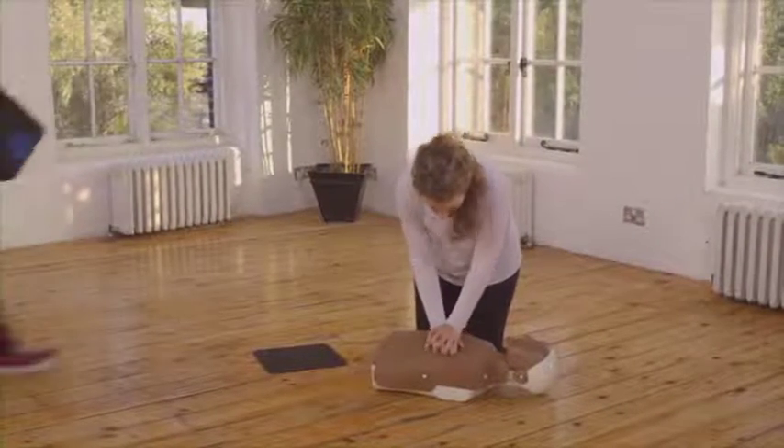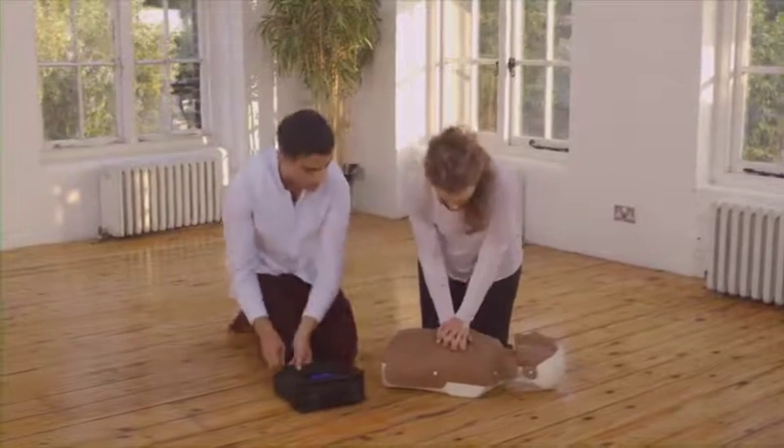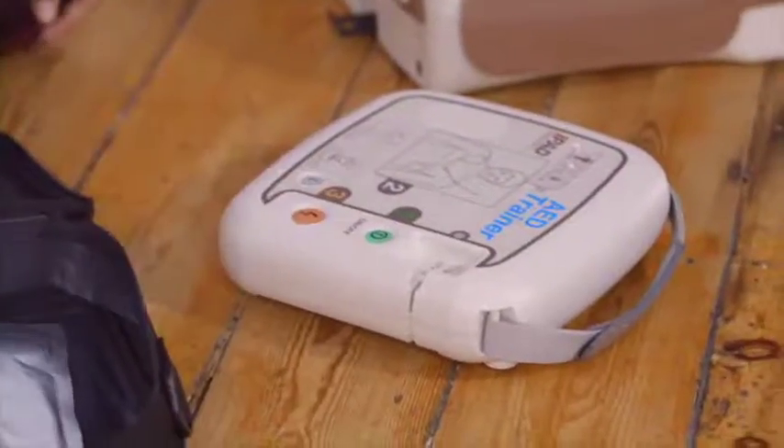Let me show you how this works. I've got the defibrillator — the ambulance is on its way. Keep doing the CPR while I attach the pads. As soon as the defibrillator arrives, turn it on and follow its instructions. It will tell you what to do.